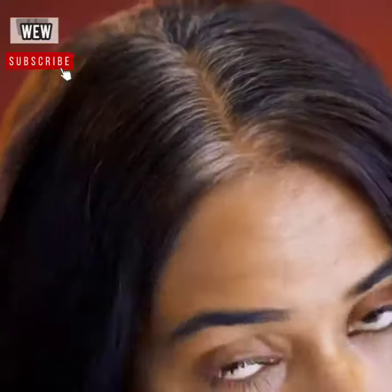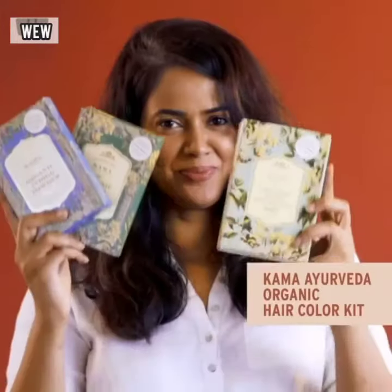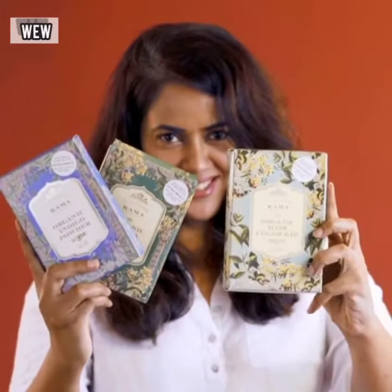I asked you all to suggest a hair colour for me which is organic and chemical free. And the one name that kept popping up was the Kama Ayurveda Organic Hair Colour Kit.